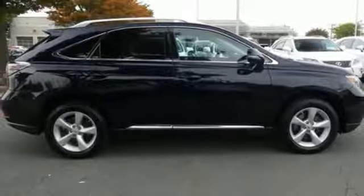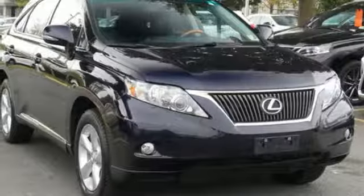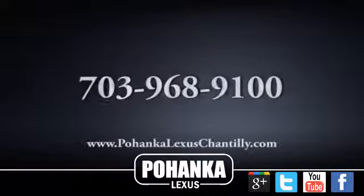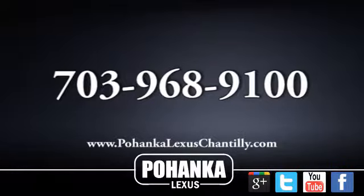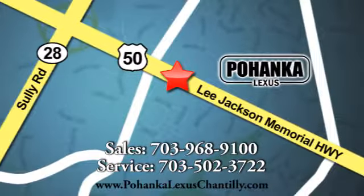Inspired design, relentless innovation, incredible performance — that is the DNA of a Lexus. See it for yourself when you take it for a test drive. Call us now for more information on this vehicle or visit today. We're conveniently located at 13909 Lee Jackson Memorial Highway in Chantilly.